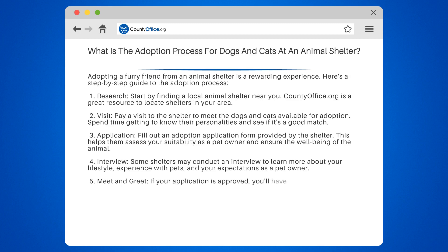Step 5: Meet and Greet. If your application is approved, you'll have the opportunity to meet the animal again and introduce them to any family members or resident pets.